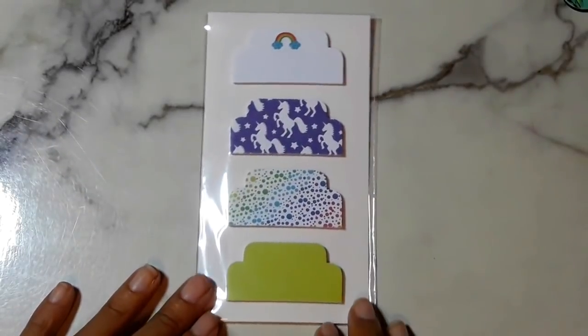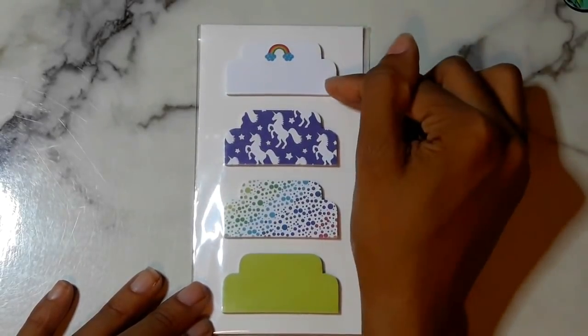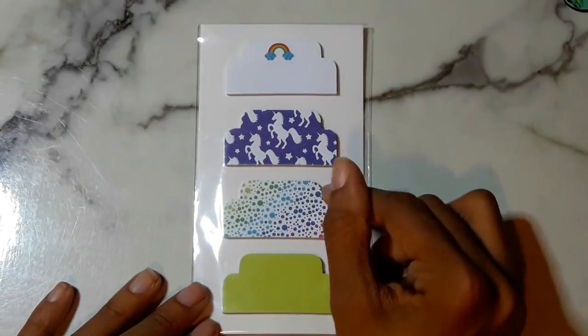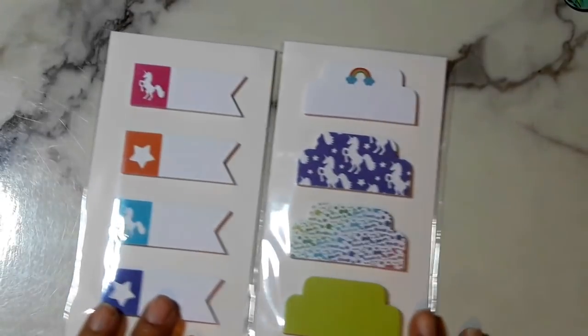I'm a fan of Penning Gear — their supplies at Walmart are really good quality and you don't have to spend an arm and a leg. I got a bunch of washi tape, stickers, and sticky notes. I'll show them in sets because they come in sets. The first set is a unicorn theme. I bought these tabs: white with a rainbow, purple with unicorns and stars, multi-color rainbow spots, and a green one. I got the page flags to go with it.